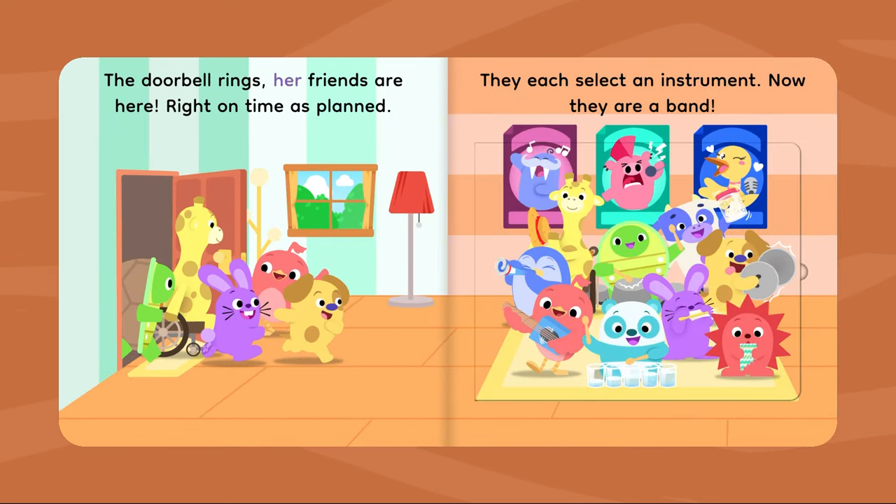The doorbell rings — her friends are here, right on time as planned. They each select an instrument. Now they are a band!